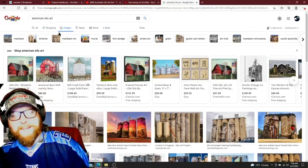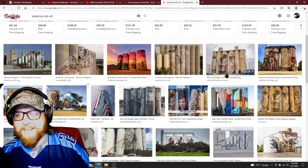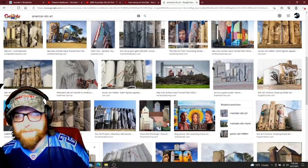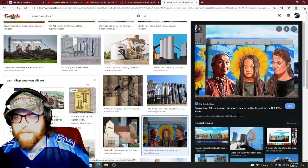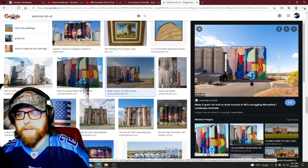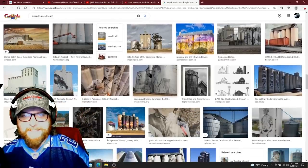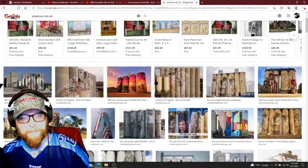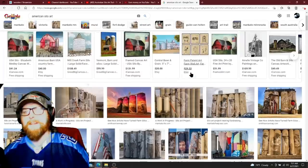So then finally if we search American silo art, it pulls up all the Australian ones — for sure these were all in Australia. Every one of these says Australia. So yeah, Australia, good on you — that is really really neat, not something I'm used to seeing. I'm pretty blown away. This is about the only one I could find — Abilene, Texas — we kind of have one there.